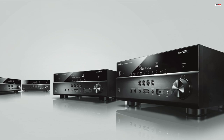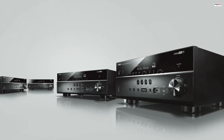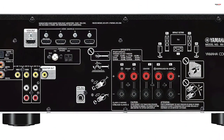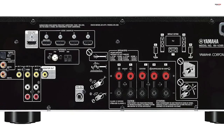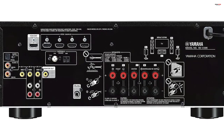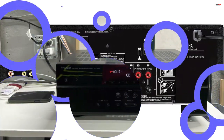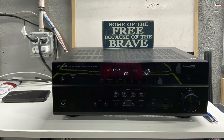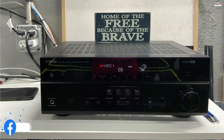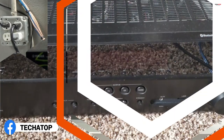It utilizes Yamaha's exclusive Cinema DSP technology, which provides natural and expansive sound imaging. Whether you're watching movies or listening to music, the audio reproduction is immersive and detailed, creating a captivating entertainment experience. The AV receiver also supports the latest HDMI standards, including HDMI with HDCP 2.3. This allows for seamless transmission of 4K video at 60 frames per second pass-through, ensuring you can enjoy your favorite content in stunning clarity. Additionally, it supports HDR video formats like Dolby Vision and Hybrid Log Gamma, which enhance contrast, tone, and color.